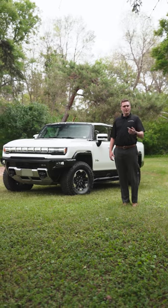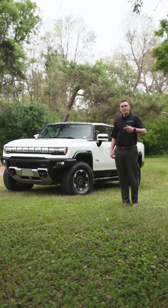Hey guys, Jackson from McNaught. We have the beautiful Hummer EV here. Why don't you come check out my three favorite features.